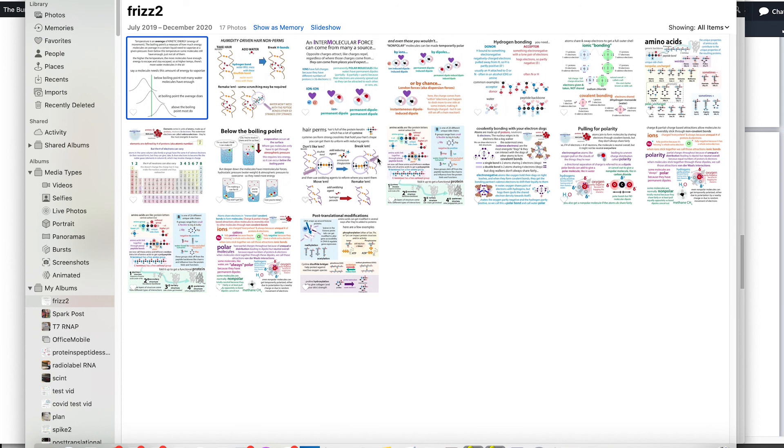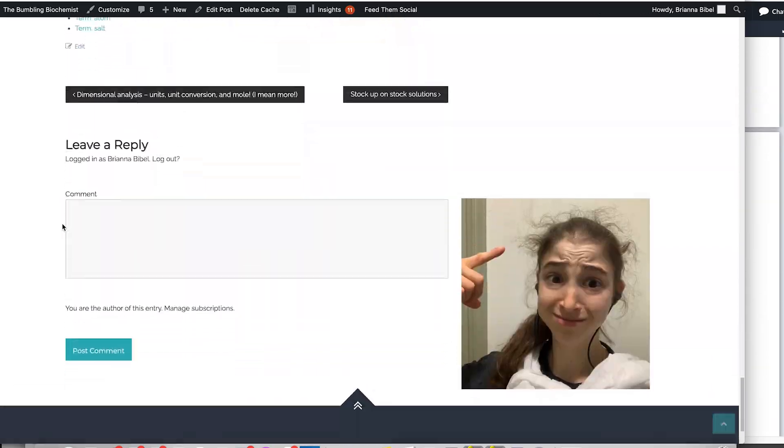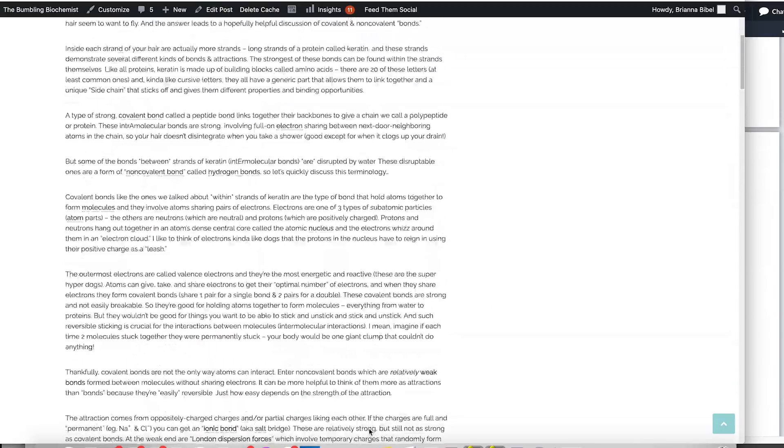It's not that hot air can hold more water — it's that more water molecules have enough energy to actually get into the air. Temperature is essentially an average of kinetic energy. That's basically it. If you want to learn more about humidity, there's a post on that, and there's a longer post on all this hair stuff too.